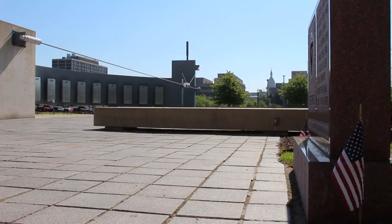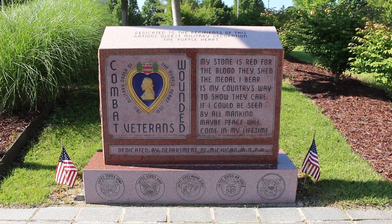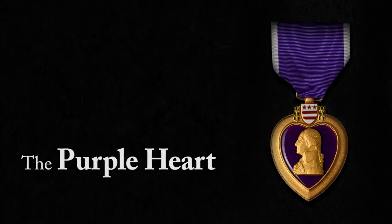Also located on the site is a memorial dedicated to the recipients of the Purple Heart, the nation's oldest military decoration given to veterans wounded in combat.